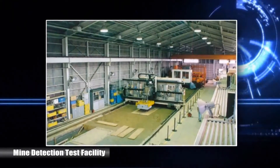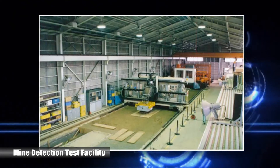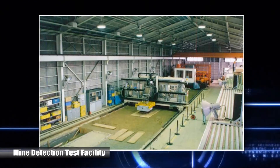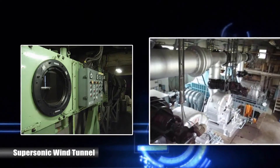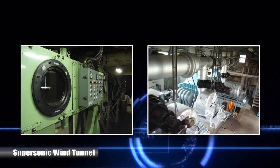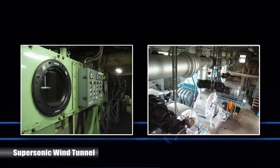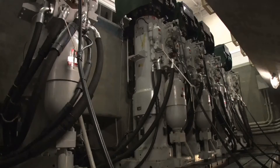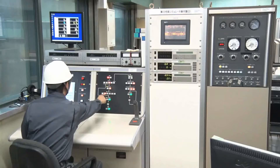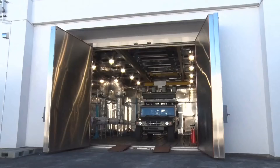Mine detection test facility: this facility evaluates mine detection systems tested under constant soil conditions. Supersonic wind tunnel: continuous operation wind tunnel testing measures the aerodynamic forces acting on flying projectiles in the early stages of designing artillery shells. GSRC has numerous facilities that are only found here in Japan, and they have become indispensable to the research and development of defense equipment.